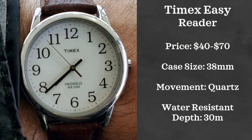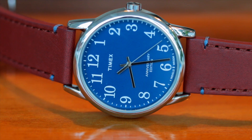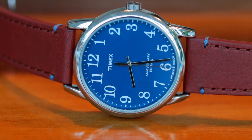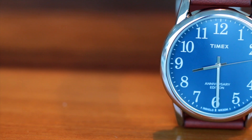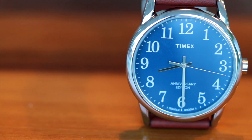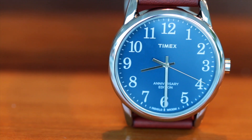Now jumping over to Timex. The first Timex we're going to be looking at is the Timex Easy Reader. This watch comes in several different dial colors. However, I decided to go with this royal blue type color since I thought it embodied the summer the best. This watch was launched in 1977 and is a fantastic option for everyday wear. It retails just under $70, is 30 meters water resistant, has a 38 millimeter case, and is also quartz powered.